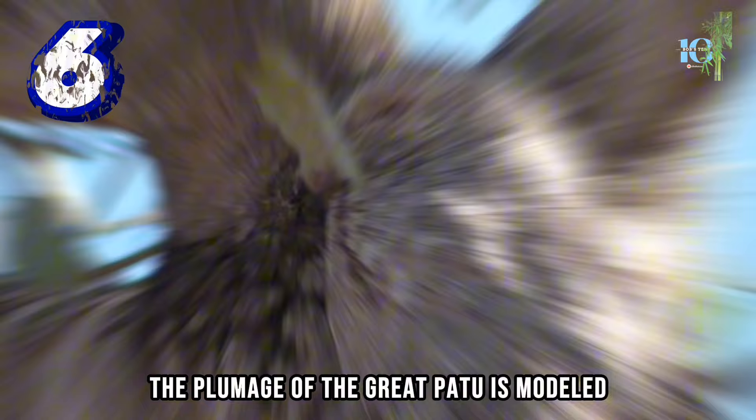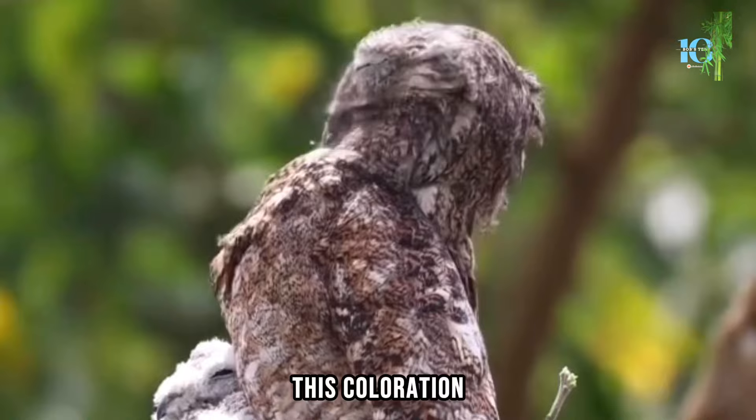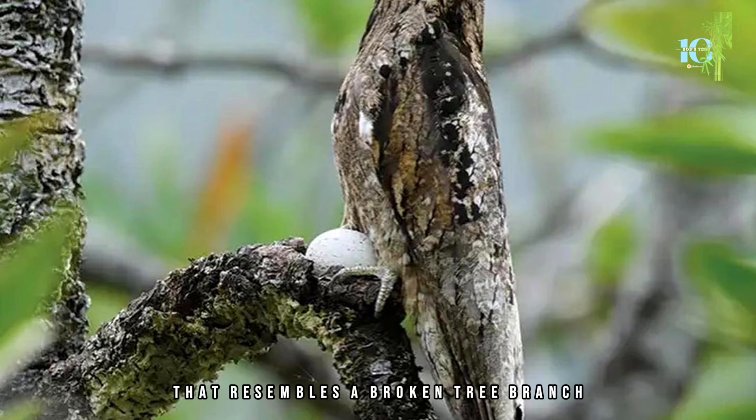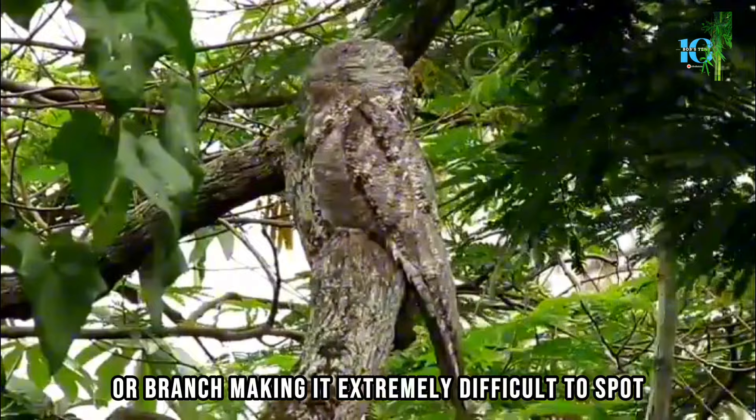Number 6, we have the Great Potoo. The plumage of the Great Potoo is mottled and streaked with various shades of grey, brown, and black, which helps it blend in with tree bark and branches. This coloration allows the bird to become nearly invisible when perched against a tree trunk. The Great Potoo also has a unique body shape that resembles a broken tree branch. When it perches and closes its eyes, it adopts a posture that imitates a broken stump, making it extremely difficult to spot.